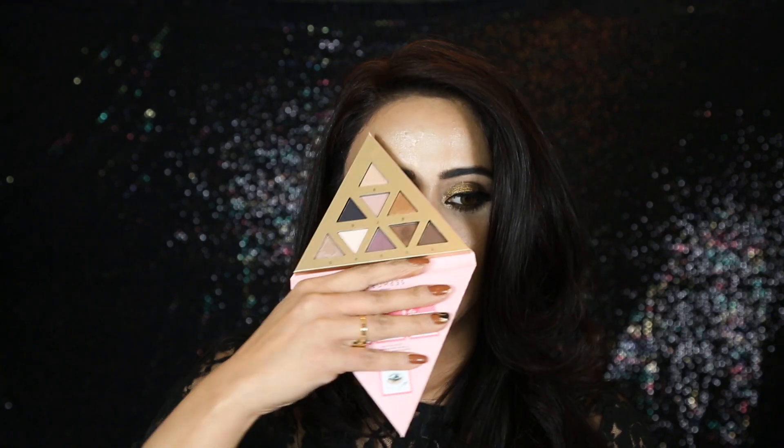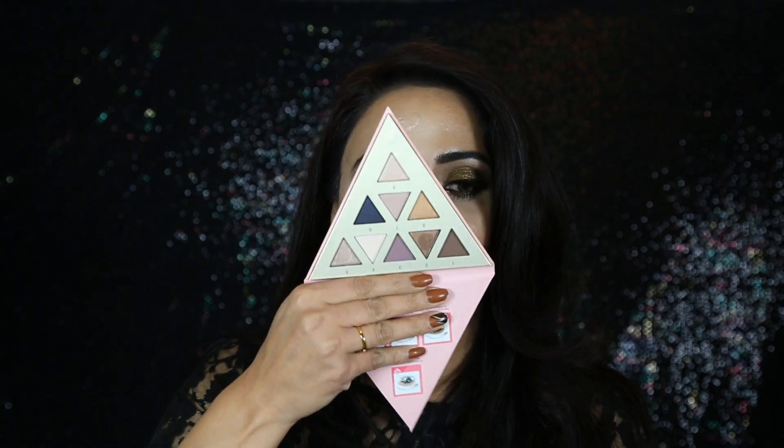I grabbed the Sephora Delicate Eye Shadow Palette — I believe it was a Black Friday exclusive. I really love the shape of this palette and how convenient it is for traveling. The eyeshadows are hard to swatch but if you dig your brush in, the pigmentation is there. It's $10 and I really liked the pigmentation when I first swatched it. I'm going to do a review soon on whether it's worth it.